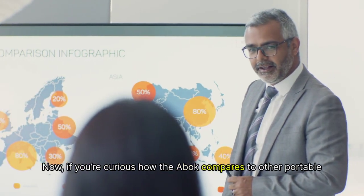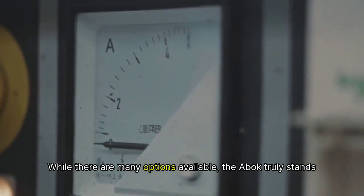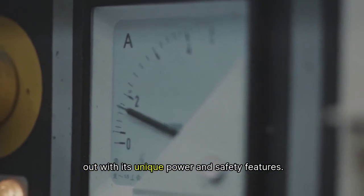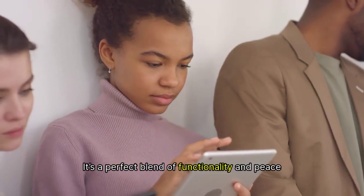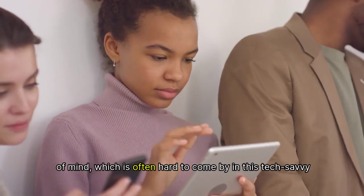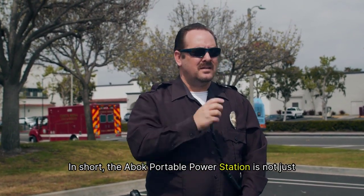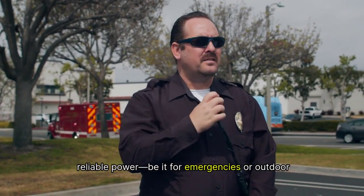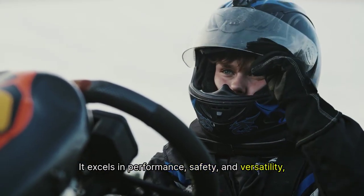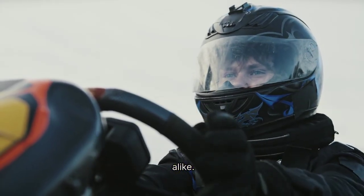If you're curious how the ABOK compares to other portable power stations on the market, let's break it down. While there are many options available, the ABOK truly stands out with its unique power and safety features — a perfect blend of functionality and peace of mind. In short, the ABOK Portable Power Station is not just an investment; it's a smart move for anyone needing reliable power, be it for emergencies or outdoor fun. It excels in performance, safety, and versatility, making it a must-have for enthusiasts and casual users alike.